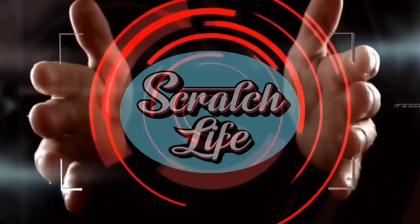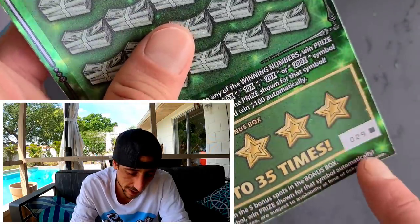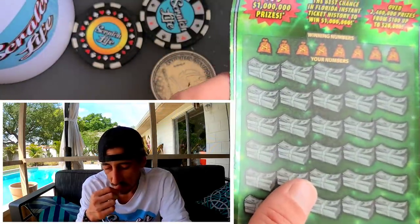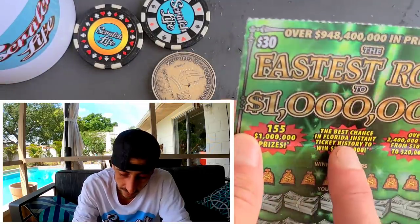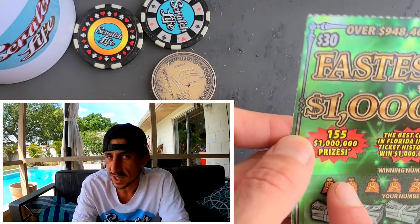We got ourselves a Big Green box ticket. This is the last ticket of the pack — ticket number 29. There's no ticket after that; it's a new book after this. On this ticket, this is the best odds to hit a million dollars. It even says it right here: the best chance in Florida instant ticket history to win one million dollars.